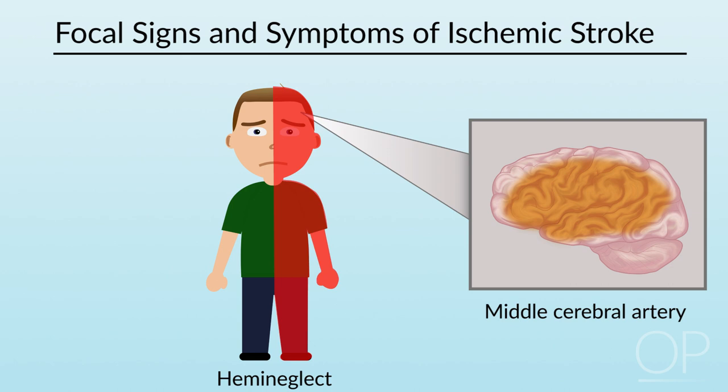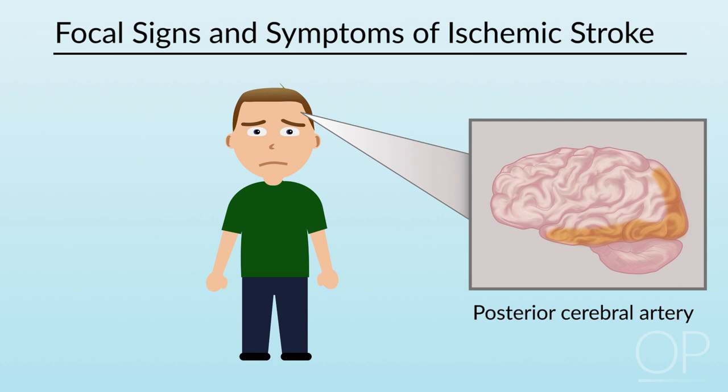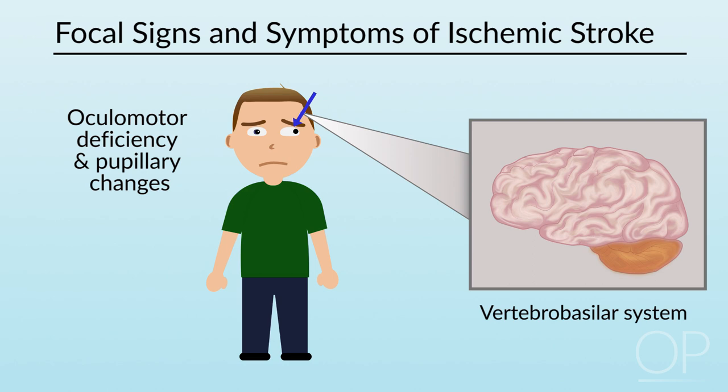Stroke in the posterior cerebral artery territory can also produce visual field deficits and sensory deficits. Strokes in the vertebrobasilar system can be harder to identify because they often don't manifest with lateralized signs. Symptoms of vertebrobasilar stroke can include dizziness, ataxia, impaired balance, abnormalities of eye movements or pupils, changes in speech or swallowing, and weakness or sensory changes in various patterns, as well as a decrease in the level of consciousness.